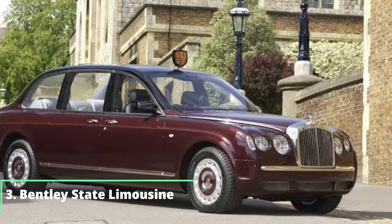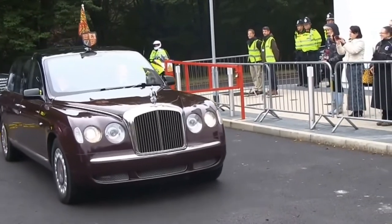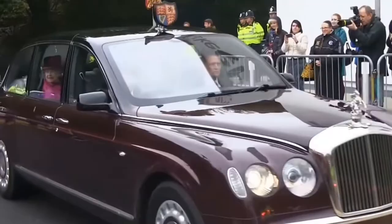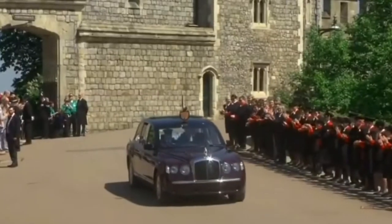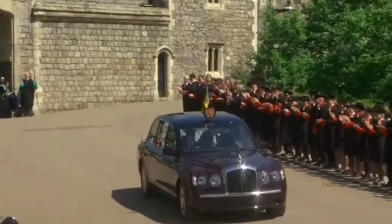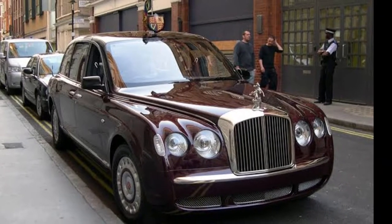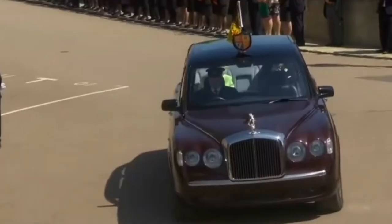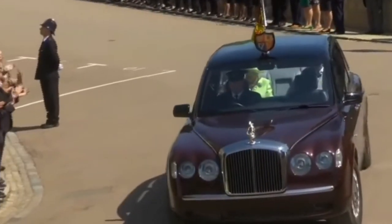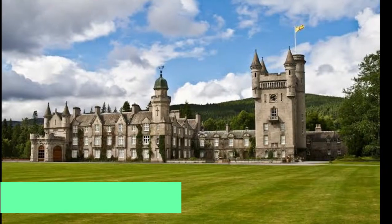Number 3: Bentley State Limousine. It's the official state limousine for Her Majesty and was a present for her Golden Jubilee in 2002. The car is used during official events and is constantly guarded by both police vehicles and the Royal Protection Squad. It features a twin-turbocharged 6.75-liter V8 engine, capable of delivering 400 brake horsepower with a top speed of 130 miles per hour.